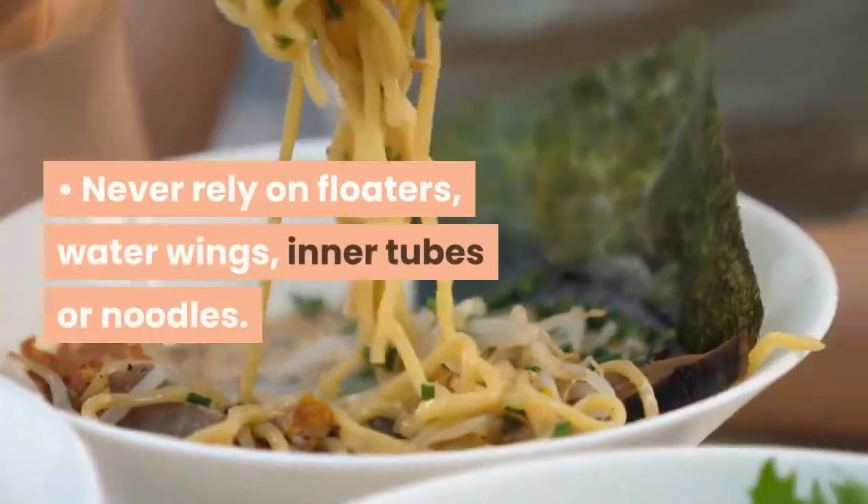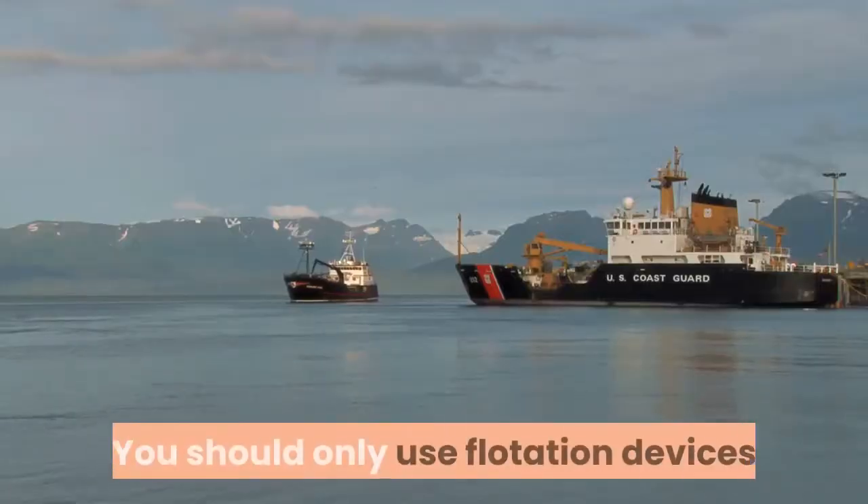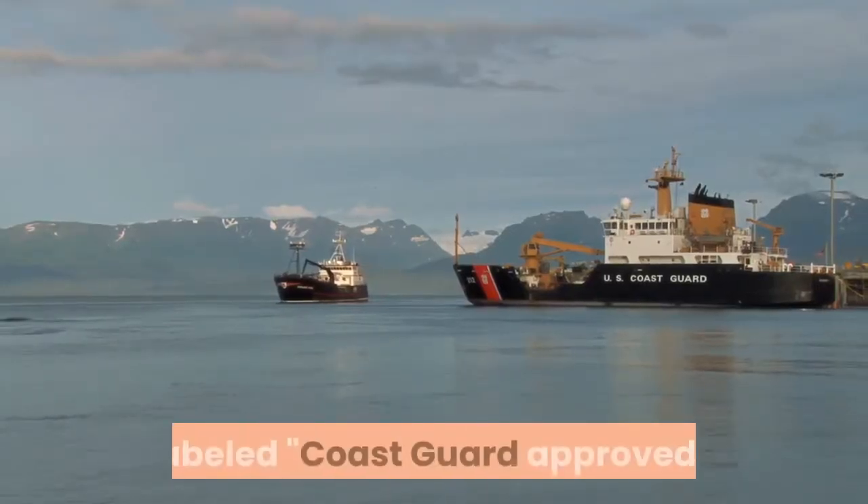Never rely on floaters, water wings, inner tubes, or noodles. You should only use flotation devices labeled Coast Guard approved.